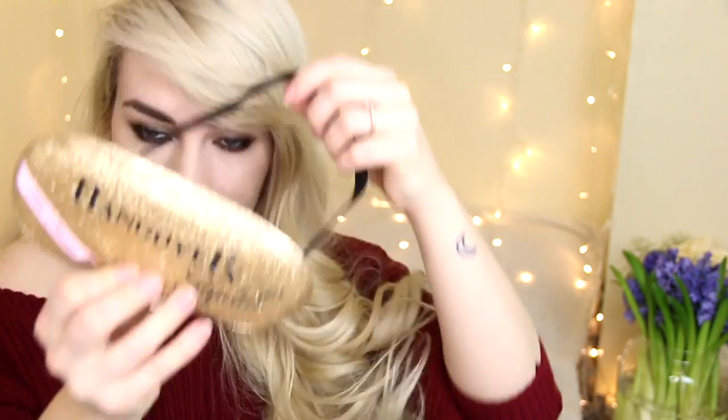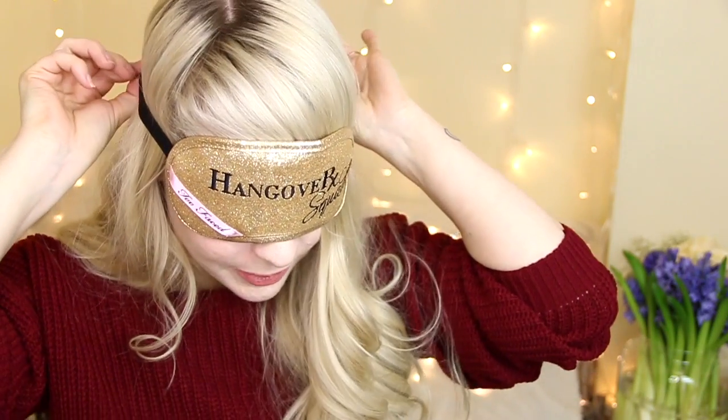It makes my makeup last well. They also sent over this little eye patch for if you have trouble sleeping. I've never worn one of these to sleep but this one's so pretty I'm actually tempted to. This arrived yesterday and it is hilarious.